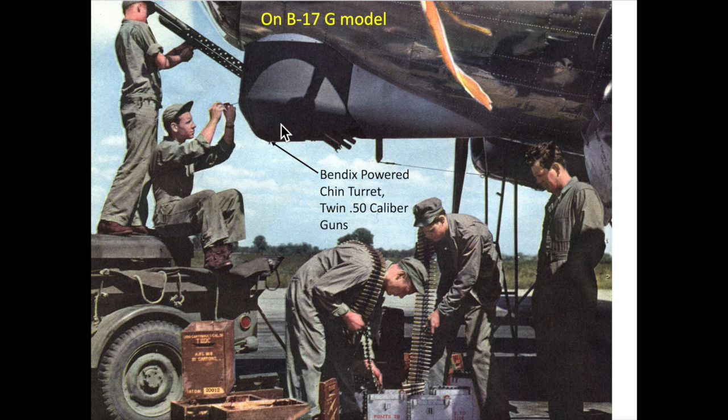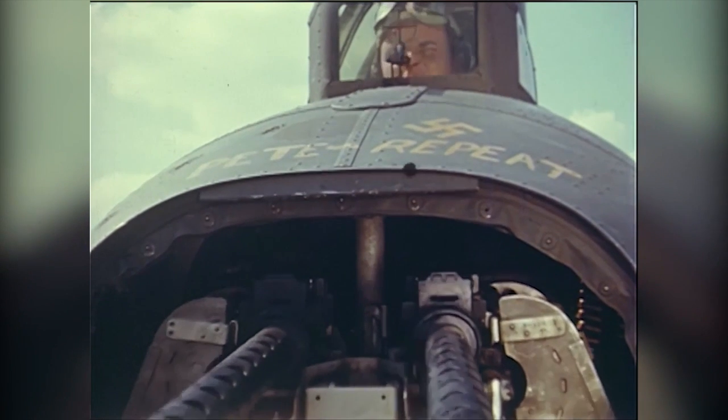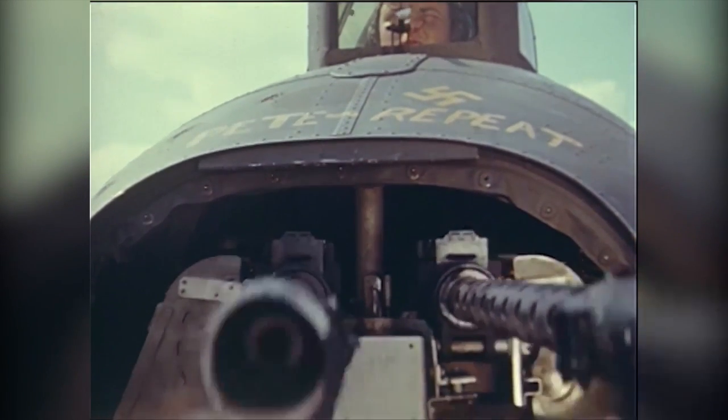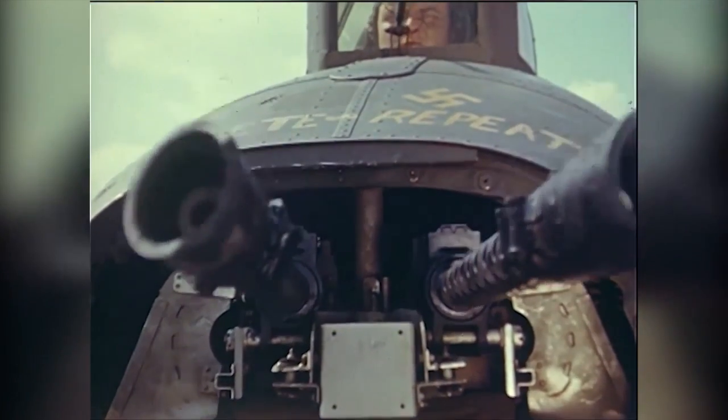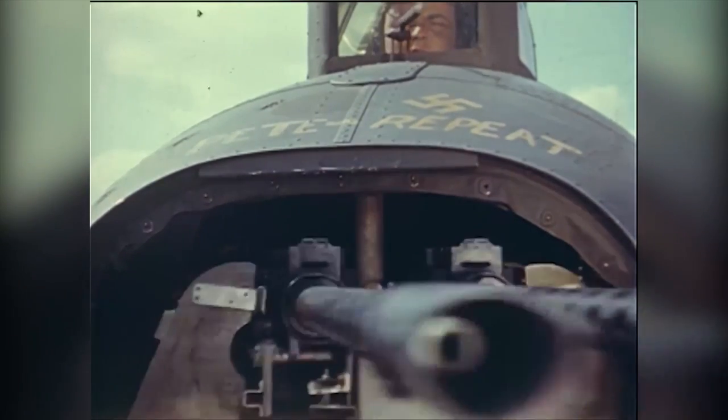The B-17G model mounted a Bendix powered chin turret, operated by the bombardier, which was added to increase the forward-facing firepower needed to defend against frontal attacks. On screen is a list of Browning M2 machine gun factoids for reference and review. The arc travel of the tail gun position is plus or minus 30 degrees up, down, right, and left.